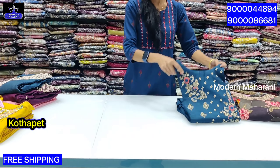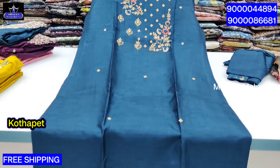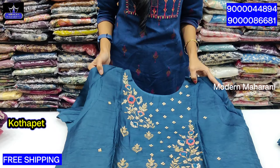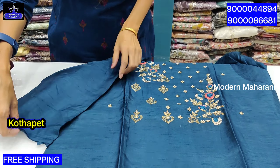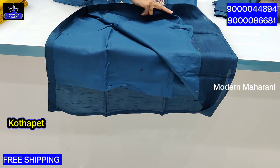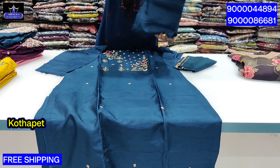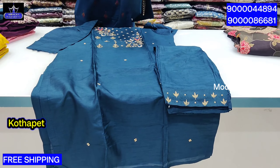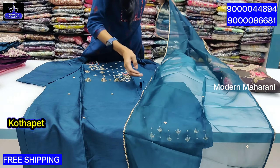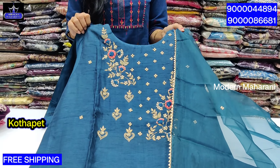Next is another dola silk piece in a blue color combination with French knot work. It has a 3/4 sleeve, side cut with cotton lining. The dola silk is covered with cotton lining. The bottom top is easy to work with. Simple concept with gold detailing. Price is $21.99 with free shipping. Single color combination in 3XL size.